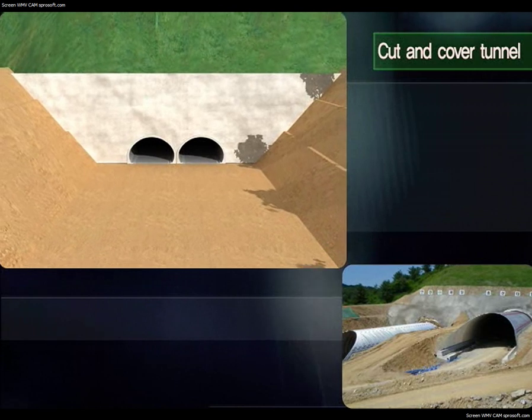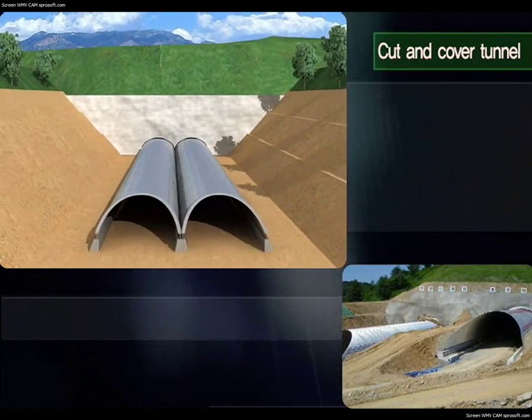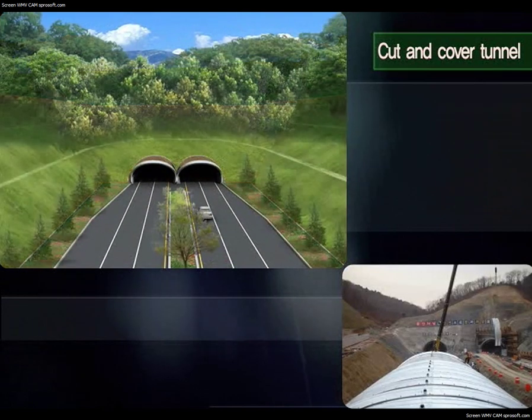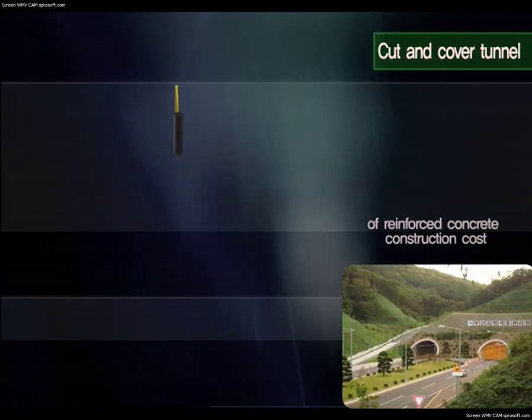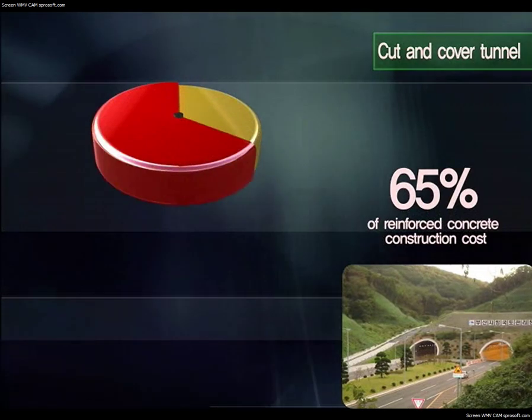For cut-and-cover tunnels at the portal of Natum Tunnels, the structure can be built and the trench covered quickly. It stabilizes soil surface and minimizes temporary structure of the tunnel portal, shortening construction time and reducing cost. It can be built at 65% of the cost of reinforced concrete tunnels.